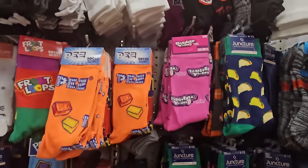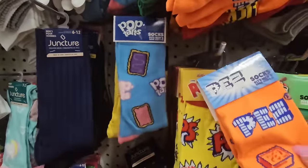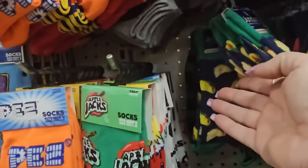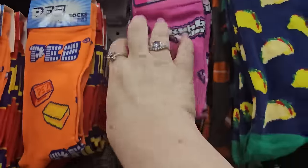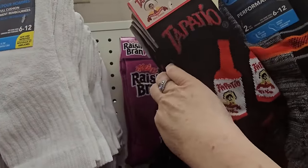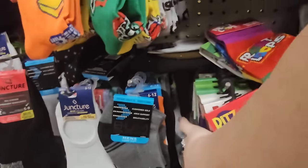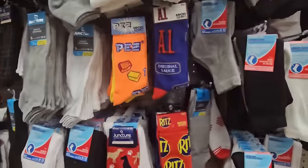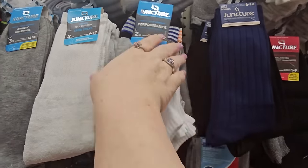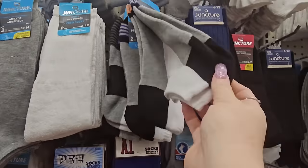This store has crazy socks — Fruit Loops, Pop-Tarts, Old Bay, Pez, Kellogg's pops, Apple Jacks, Mountain Dew, Hershey's Kisses, tacos, Bubble Yum, New York Peppermint Patty, Ritz, Tapatio, Raisin Bran, and A1. Performance socks for men in low cut — orange and black, blue and black, and gray — look like they'd breathe nicely. Two pairs for $1.25.